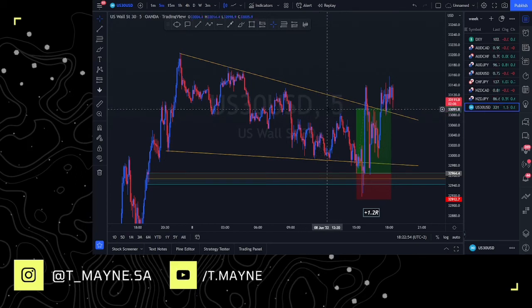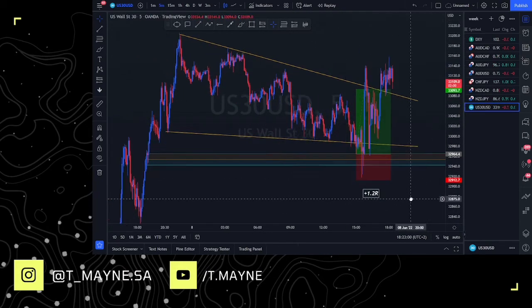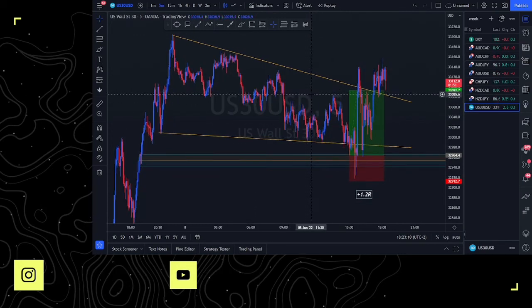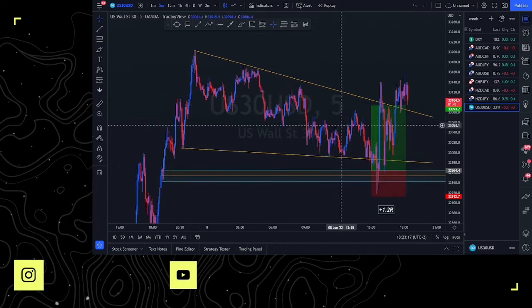For today we only got involved in one position, just one position, and this gave us a total of 1.2 R. So another day — Wednesday — we're up on the day. This week does look like it might be a good week. The week hasn't closed yet, but we're up Monday, up Tuesday, up Wednesday. Hopefully this is going to be a great trading week. Let's get into what happened here.